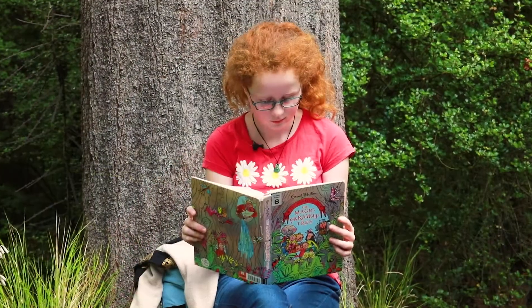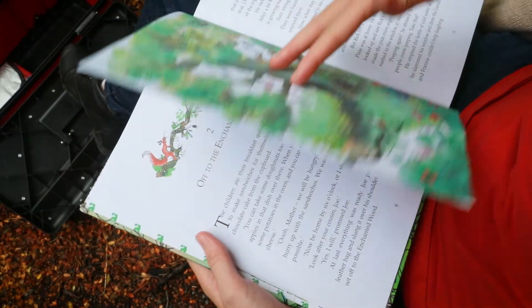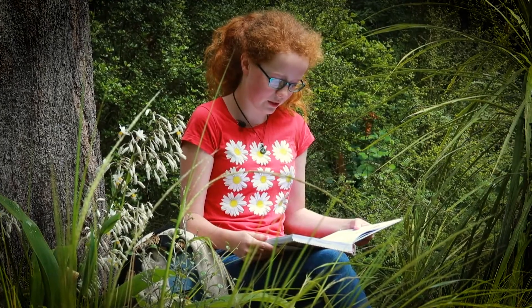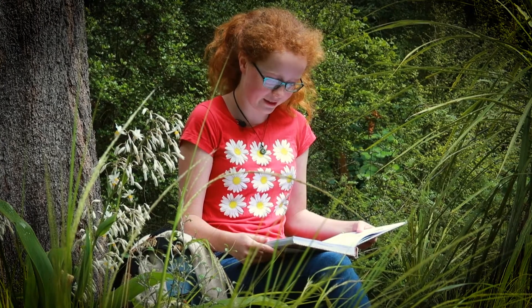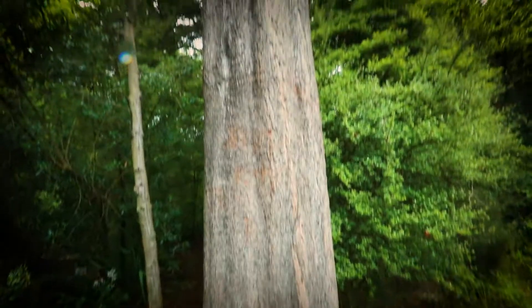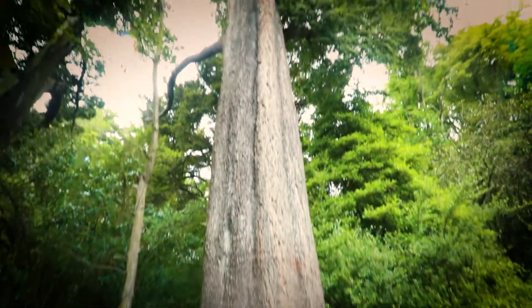Come on, said Joe impatiently. Let's go to the Faraway Tree. They all went on and soon came to the mysterious magic tree. Rick stood in great astonishment. Wow, it's simply enormous, he said. I've never seen such a big tree in my life, and you can't possibly see the top. Goodness me, what kind of tree is it?